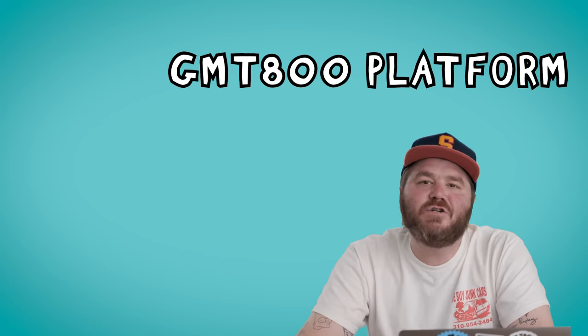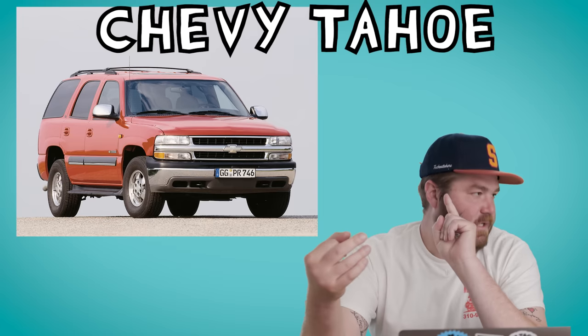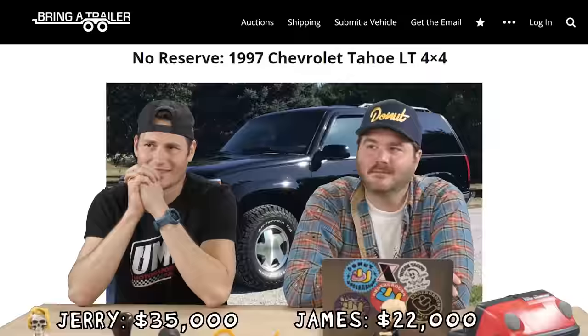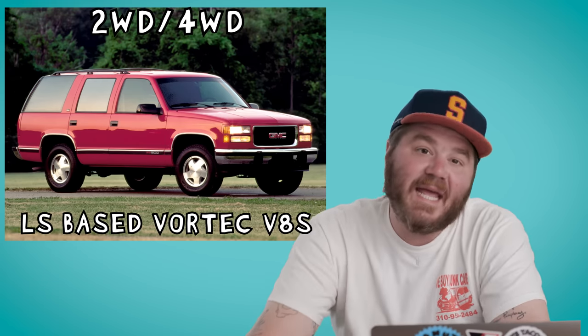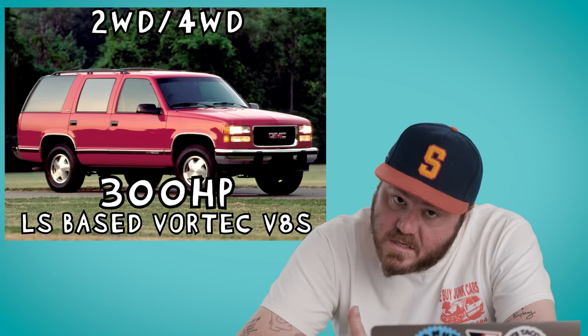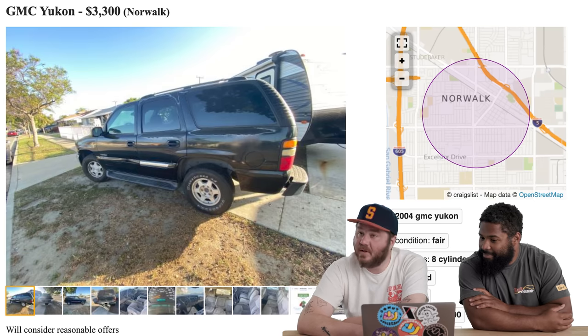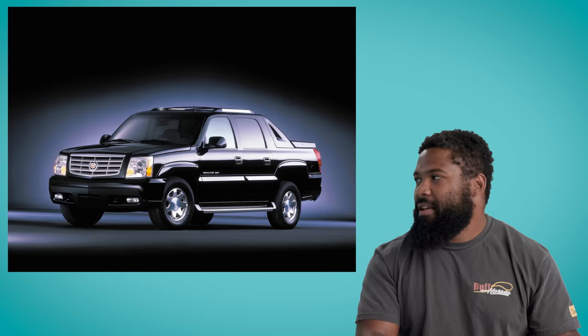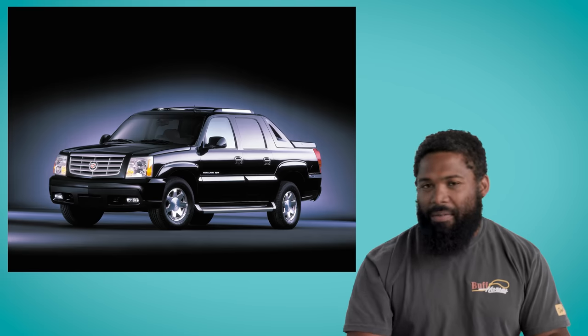Like we said, that Jeep is hard to find. If you can't find one, another great SUV option is the GMT800 platform — that's Yukons, Tahoes, Suburbans, Escalades, which are fancy Suburbans. A lot of nicer examples are getting really expensive, like 28 grand. But you can still find great running examples of all these SUVs for under five grand. You can get them in two-wheel drive or four-wheel drive. They came with a range of LS-based Vortec V8s making 300 horsepower. Here's one we found on Craigslist — a 2004 GMC Yukon for $3,300.